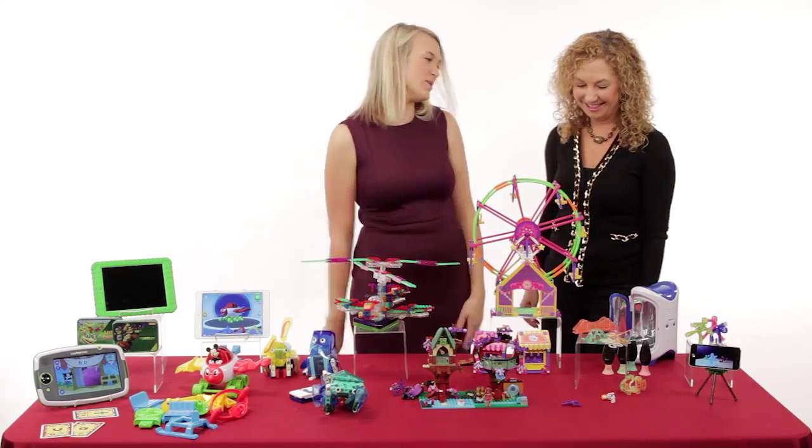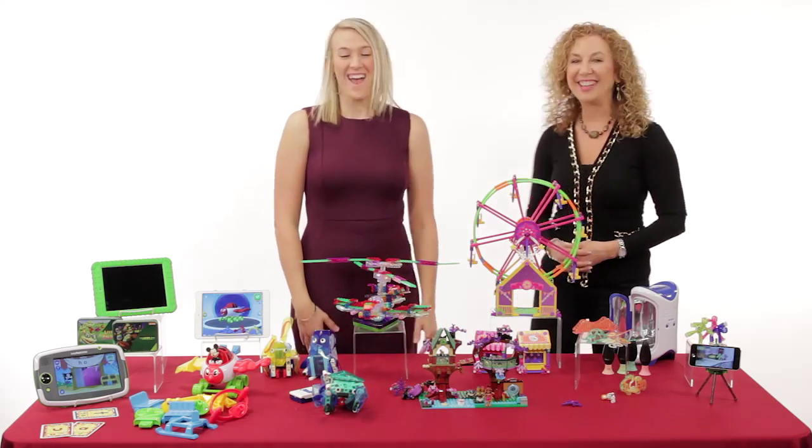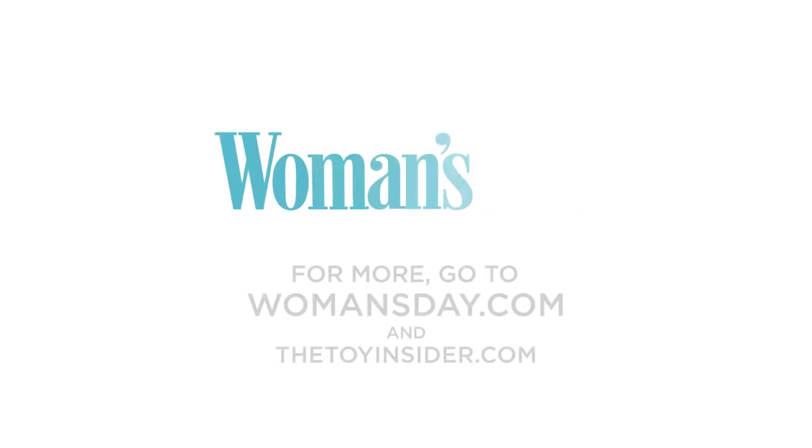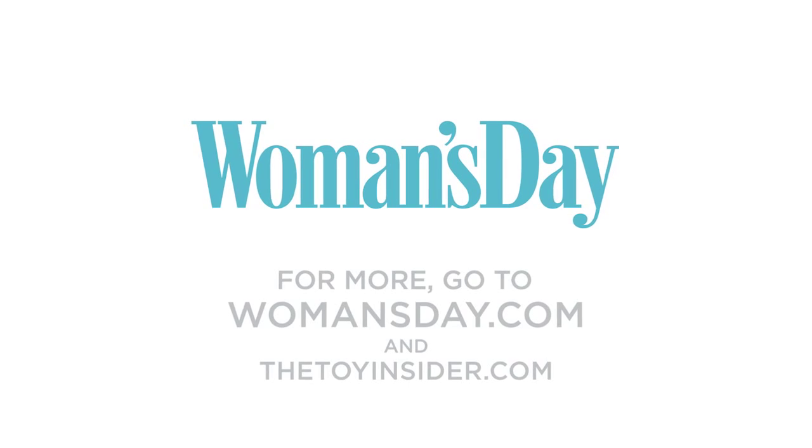As are all of these great toys — Lori, thank you so much. Oh, thank you. And if you need any more information, you can head over to womansday.com and toyinsider.com. Thank you.